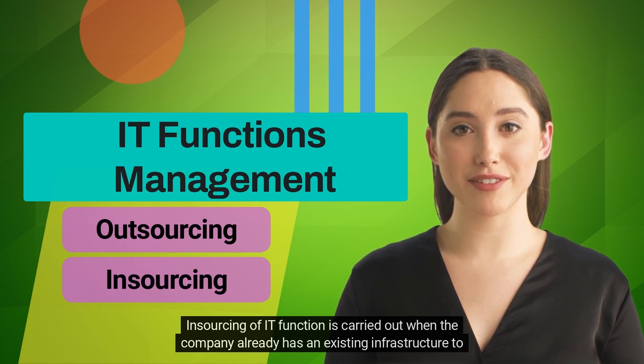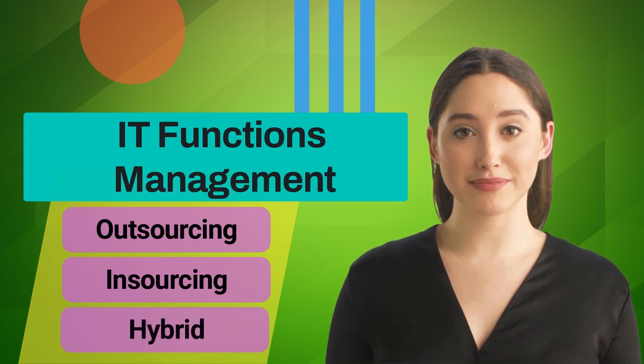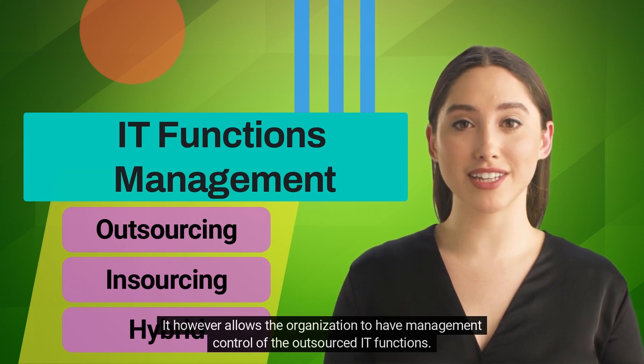Insourcing is carried out when the company already has an existing infrastructure to manage those tasks. Hybrid sourcing is the mix of outsourcing and insourcing. It allows IT functions to be outsourced to third parties while still allowing the organization to retain management control of those outsourced IT functions.